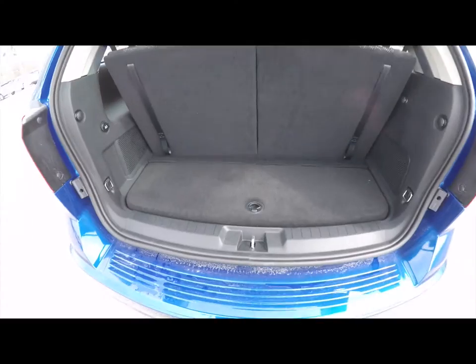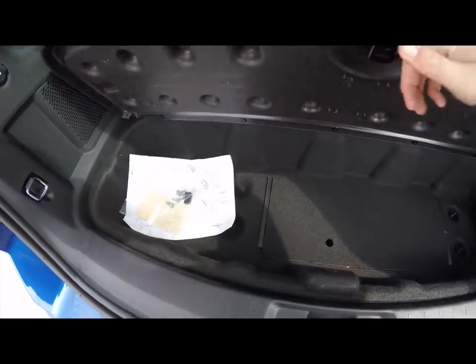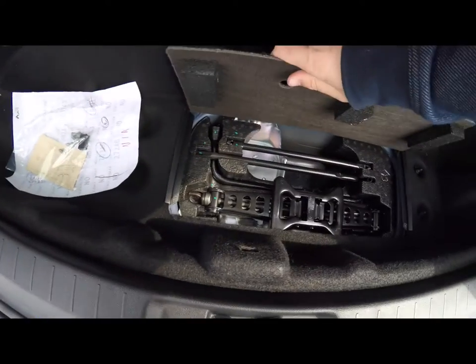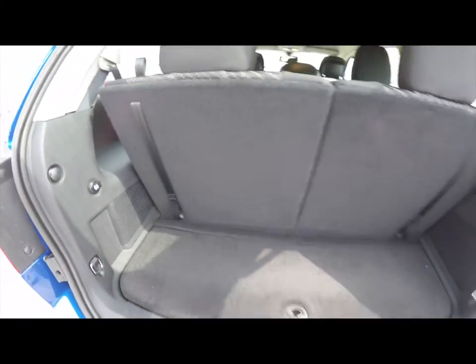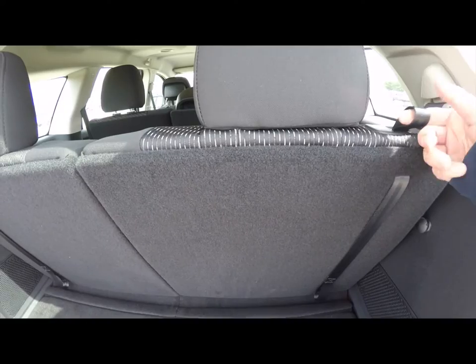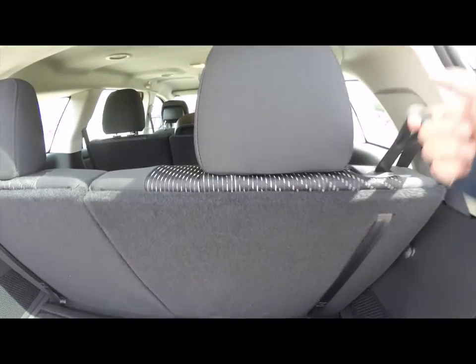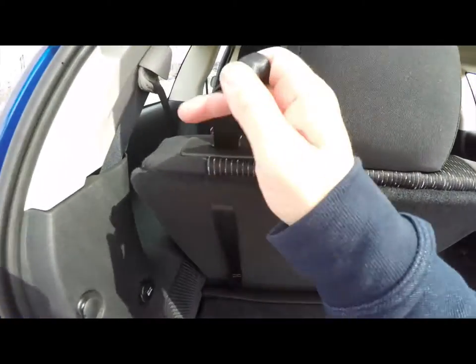Taking a look at the luggage area — it's relatively spacious, and you have under-floor storage as well. Inside a small panel is your jack and tools for the spare tire. There's a 12-volt power point, and the seats are easily foldable — just locate the tab. They're a 50-50 split folding seat, and the seats also recline, which is nice for third row seating passengers.